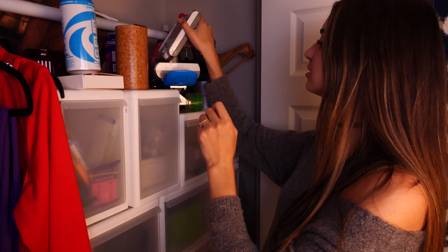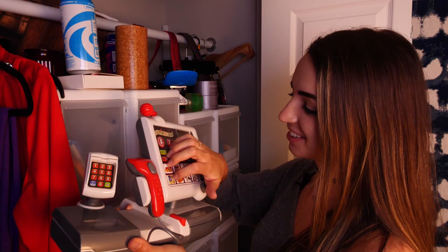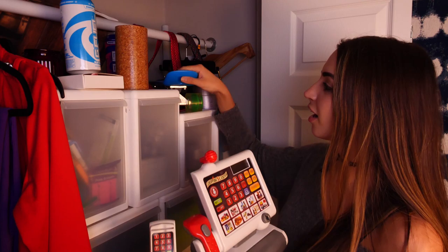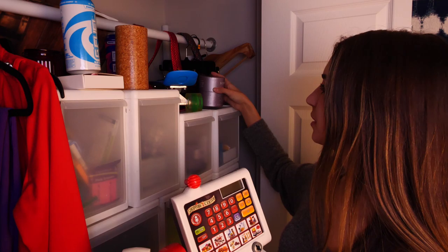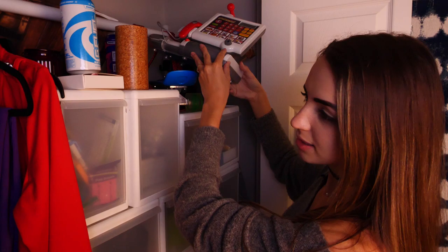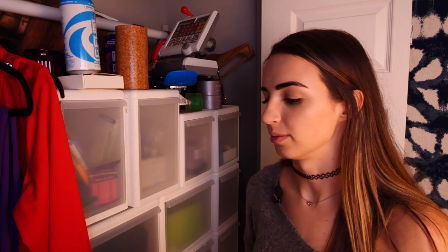And then we've got a cash register from the grocery store toy roleplay — it's got a lot of good buttons. A Reggie Rockets skateboard and another candle holder. This is also where Ben keeps his ties, his extra belts and things like that. And we keep our winter coats in here as well.